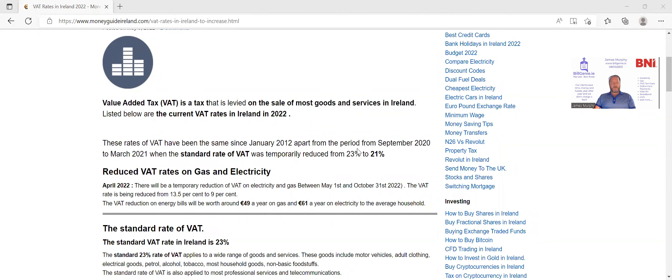Hey, everybody. Welcome back to the channel. James here from BillGinnie.de. So we're going to have a quick chat about the VAT rate and how it affects our bills.